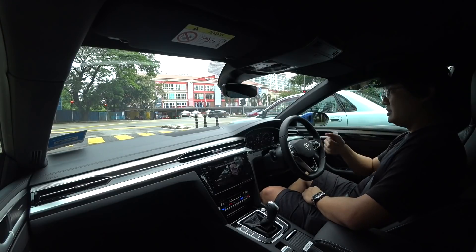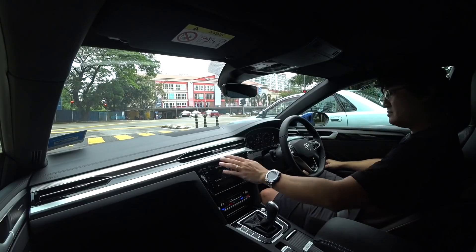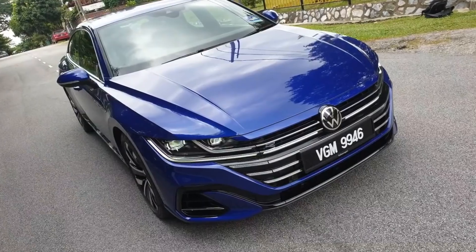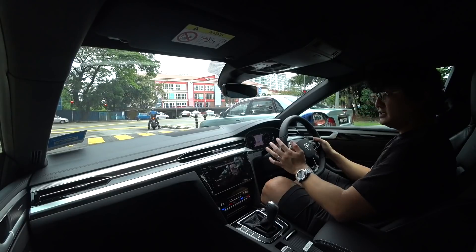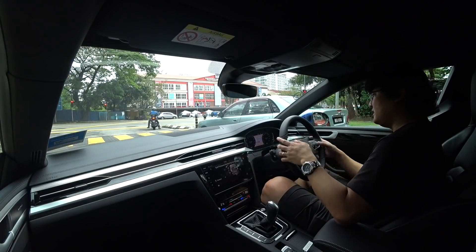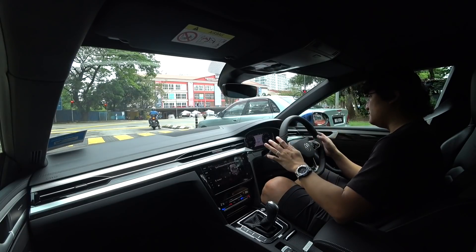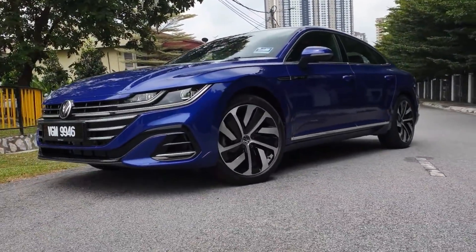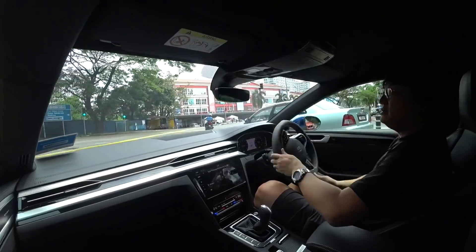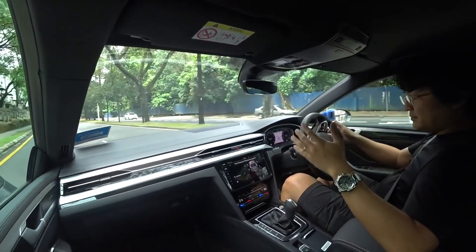I just noticed the engine start-stop — as I was coasting down to a halt it had already switched off the engine, and now it's off with air conditioning still cold. It's the kind of small battery that charges up as you brake and then as you come to a halt, they use that power to run the ancillaries. Modern cars.